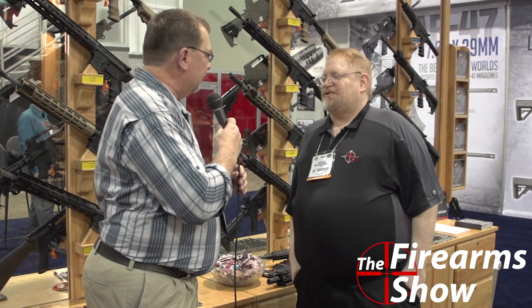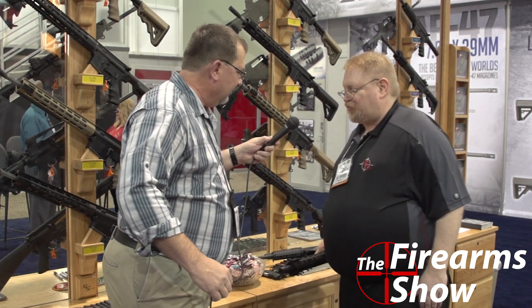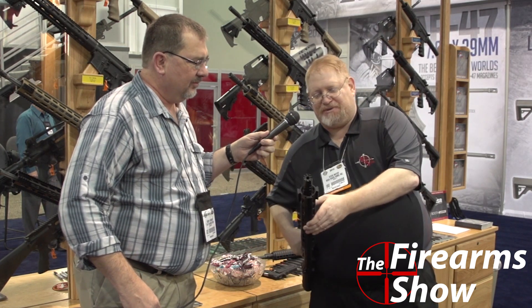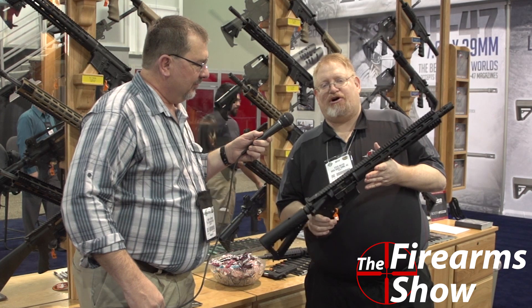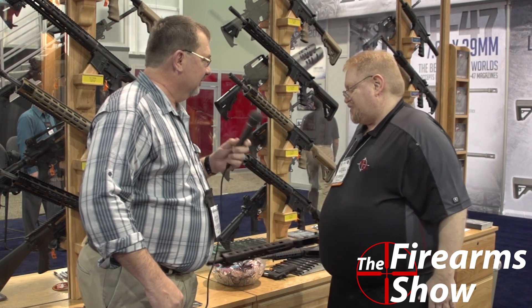They've got some new products here at SHOT Show. The first one is their .458 SOCOM Beast carbine: 14.5-inch bull barrel, the new Beast muzzle brake, TRO handguard, and Delta stock. It's quite the combination, primarily as a hog gun, but with all sorts of other applications for it.